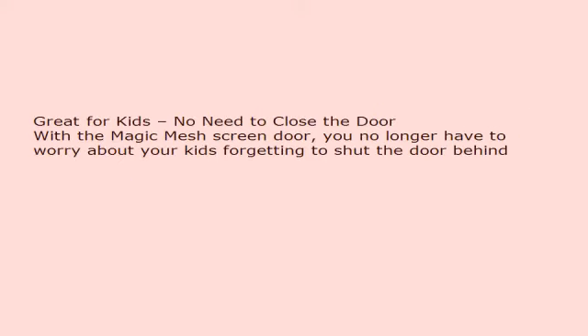Great for kids — no need to close the door. With the Magic Mesh screen door, you no longer have to worry about your kids forgetting to shut the door behind them.